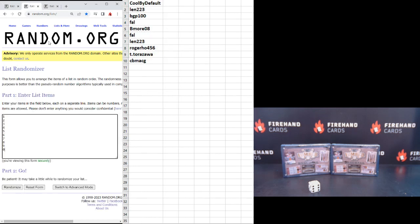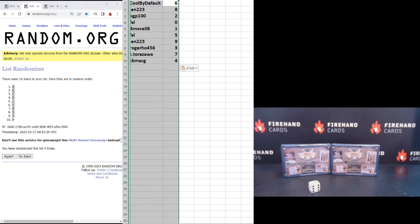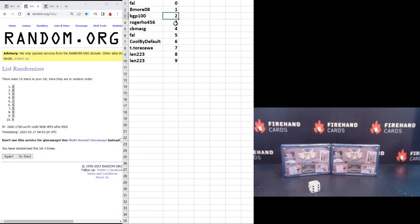And then the numbers, one through nine and zero. One, two, three, and four. Six on the top, four on the bottom. Here's your numbers from zero through nine: Frank zero, BMOR one, BGP100 two, Roger Ho three, CBMAXV four, Frank five, Cool by Default six, T.Torazawa seven, LEN223 eight and nine.